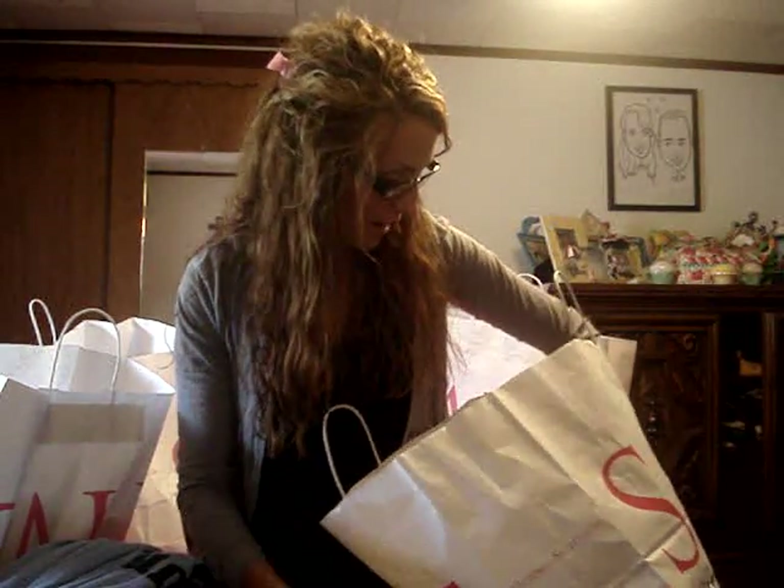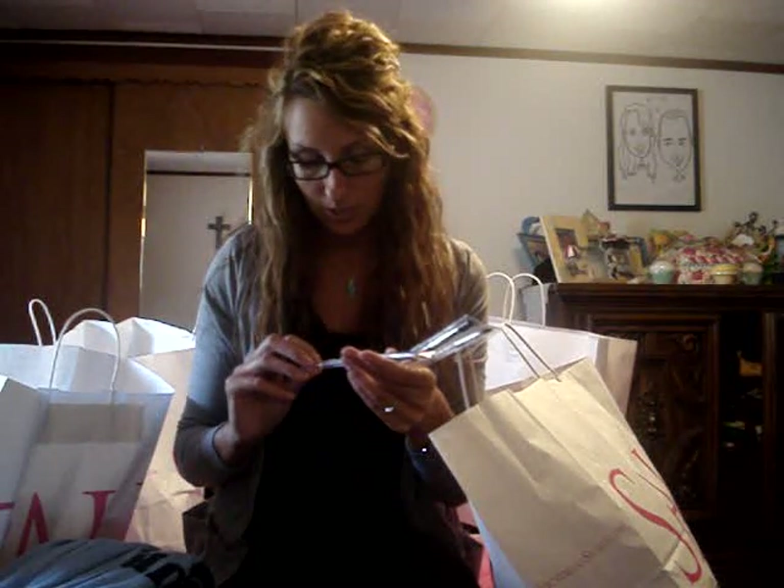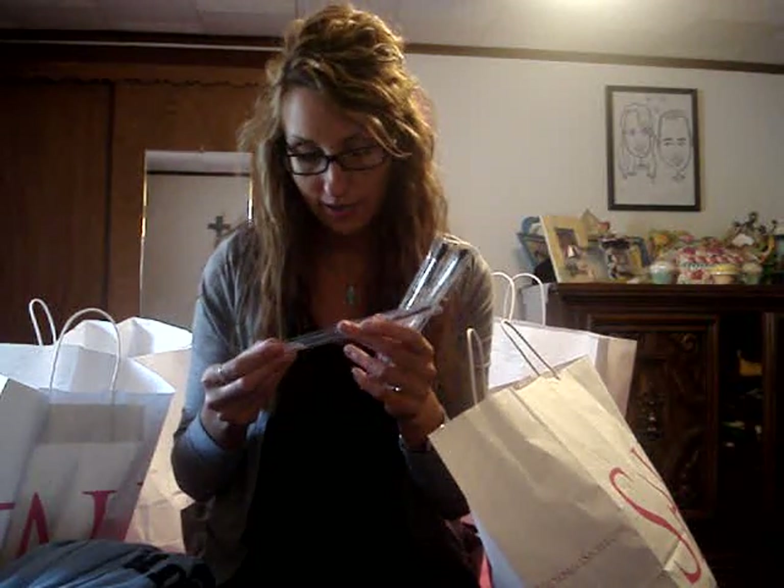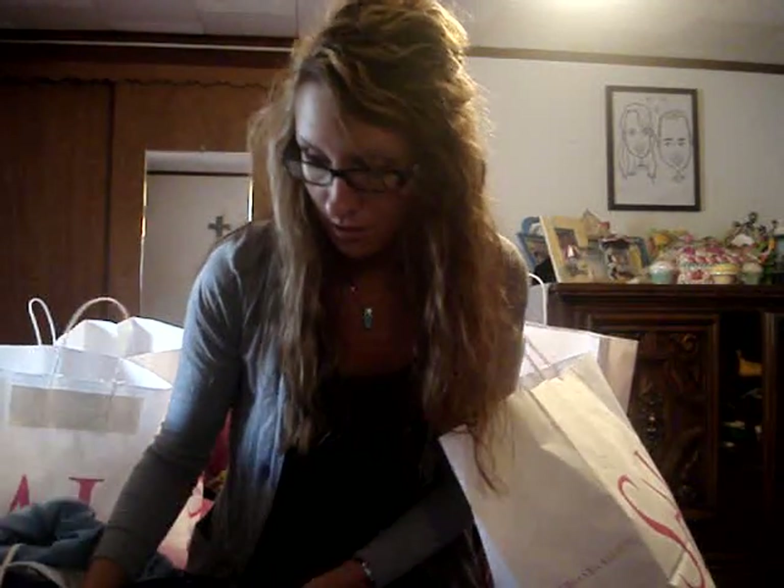So I also got makeup brushes from there. Their makeup brushes are 75% off. When I first went there when they first put out their makeup stuff, they didn't have the brushes, so when I saw these I grabbed them. This one is originally $16 — it's a concealer brush, and the handle is even clear. I'm going to do a review on these. And this one is just like the MAC blending brush — this one was $14 originally.